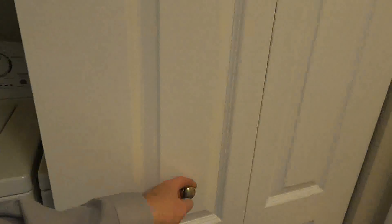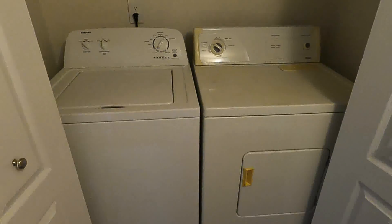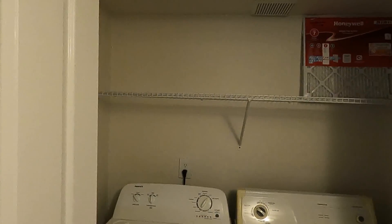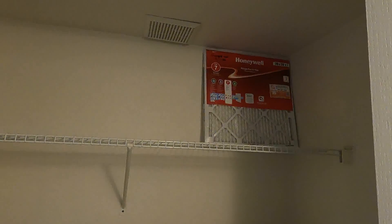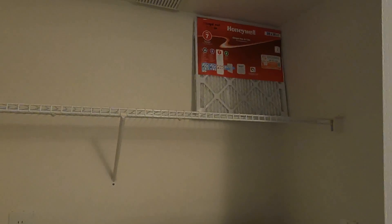The laundry area, right off of the bedroom, features a full-sized washer and dryer, a storage area for your linens, and the first air filter is free.